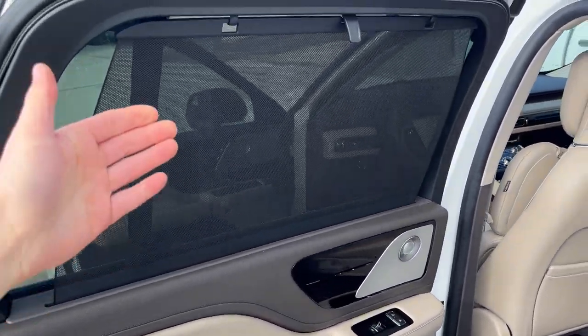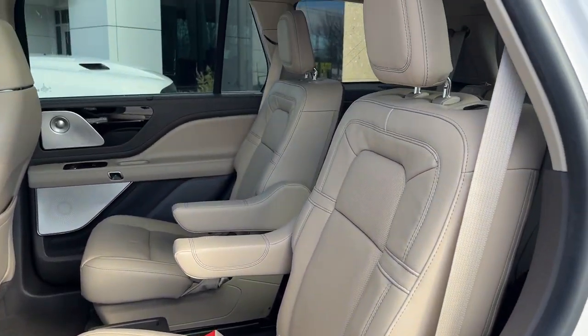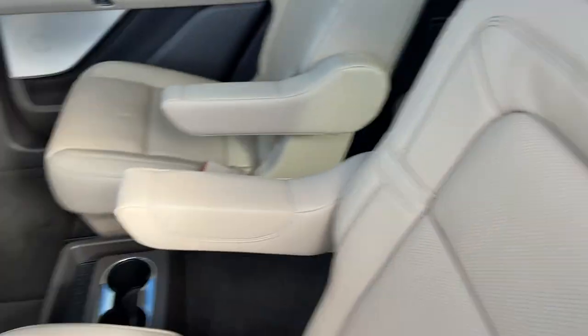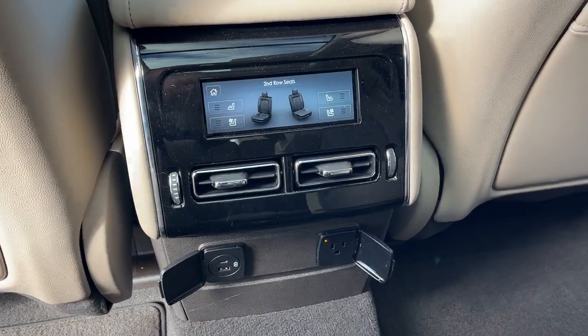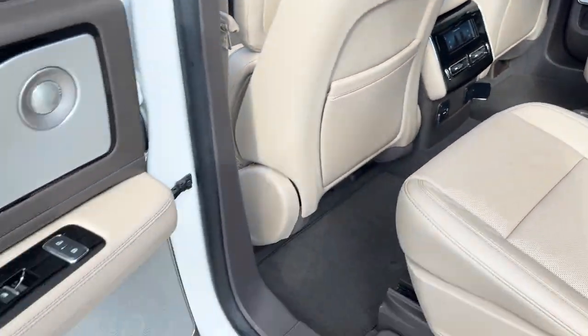Coming around to the second row, rear passengers enjoy nice sun shades and a sandstone leather interior. Captain chairs offer really comfortable seating, and there's third row seating back there as well. You have cup holders in the center, and the second row seats are heated and cooled with plenty of power options, climate vents, and storage behind the driver and passenger seats.